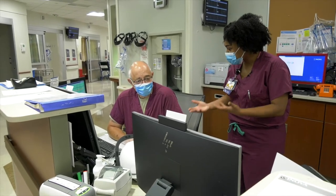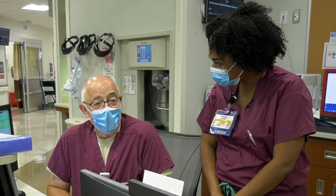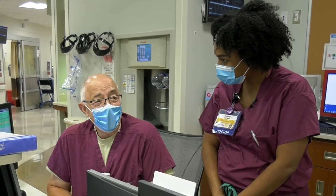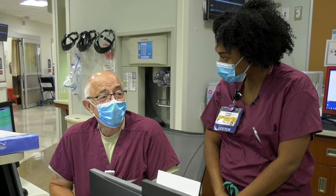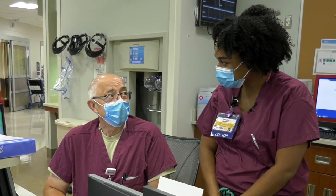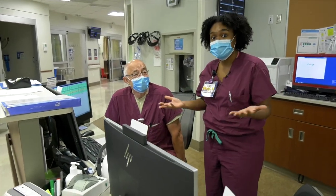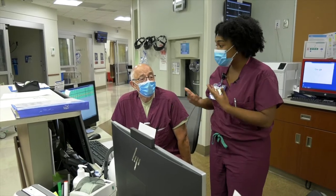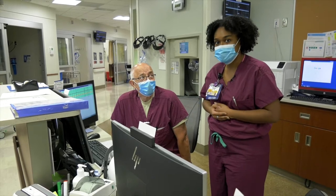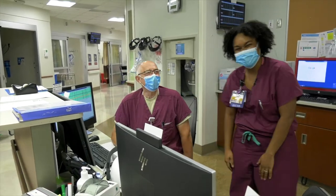Dr. Toth, tell me a little bit about your time working with the residents. It's very enjoyable. We have a very fine teaching and learning opportunity here, and I think it's beneficial for both the residents and also for the staff. What's so great is that Dr. Toth stays down here, so anytime we have a patient that comes in and needs to be triaged, he's here to help us out, answer any of our questions, help us with ultrasounds, come up with a plan — and also PIMP.